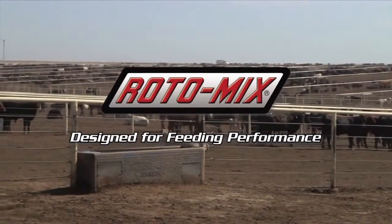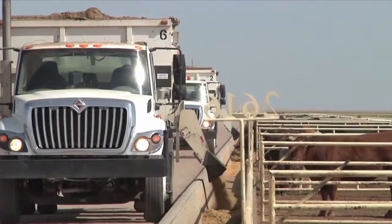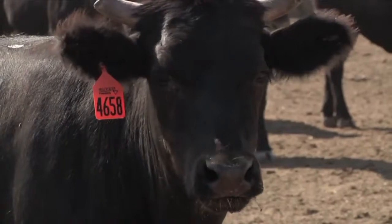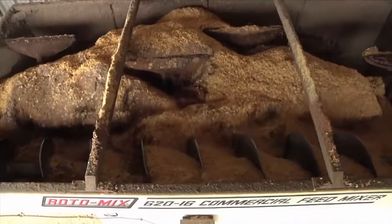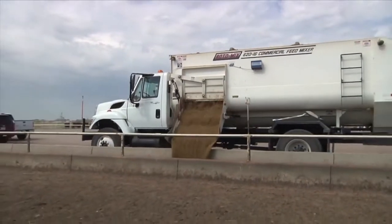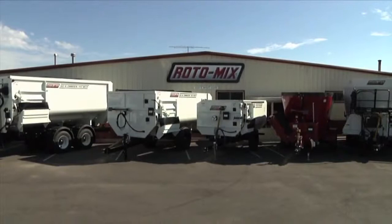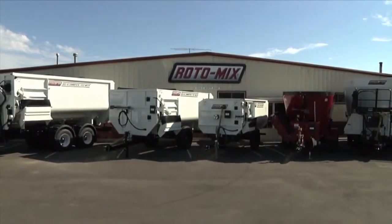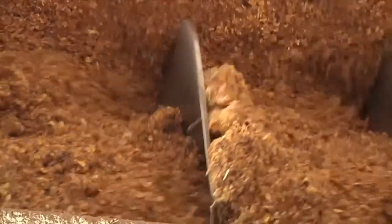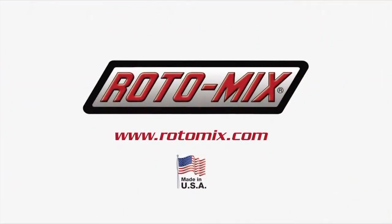Got cattle? Rotomix manufactures a complete line of energy-efficient rotary and vertical feed mixers for feedlots, beef production, dairy, and cow-calf operations. Our mixers are available with the patented Generation 2 Staggered Rotor, the industry standard for feeding wet rations that include wet distillers grain. Made in the USA, Rotomix mixers are designed for feeding performance that American cattlemen and dairy producers have come to expect.